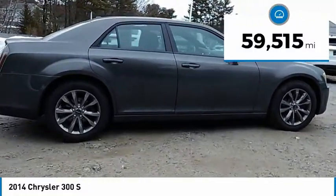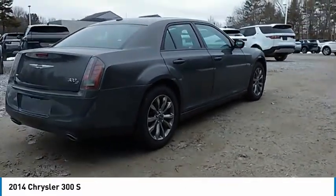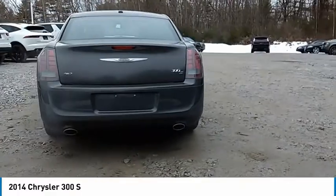Here are some of this vehicle's great options: electronic stability control, brake assist, traction control, remote keyless entry, fog lights, and speed control.